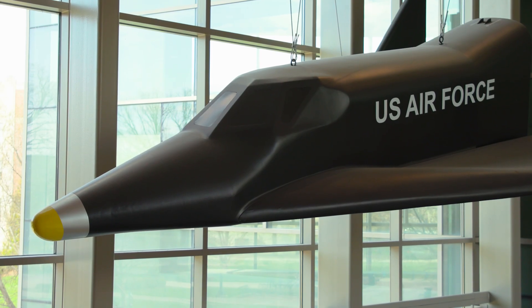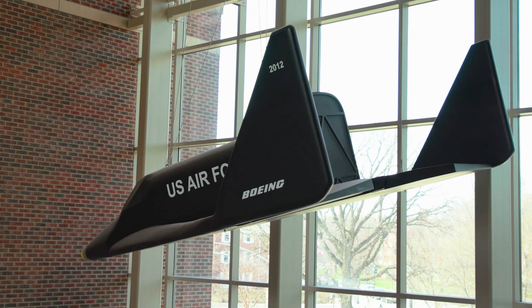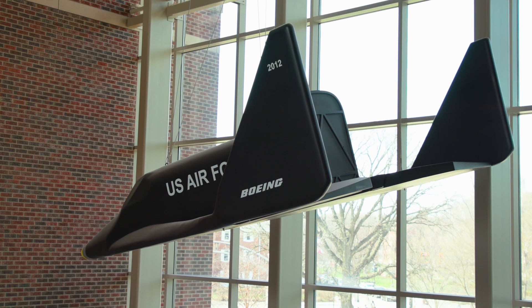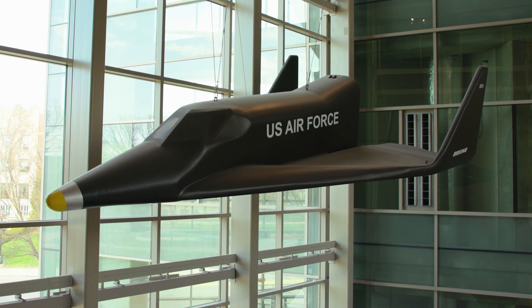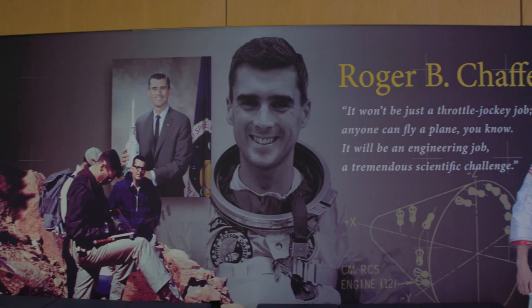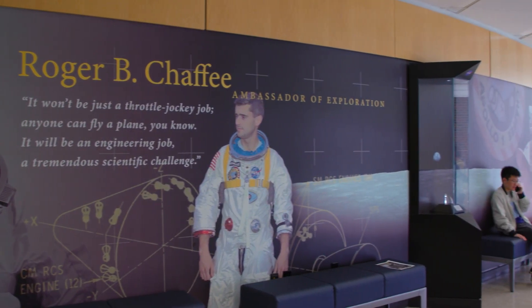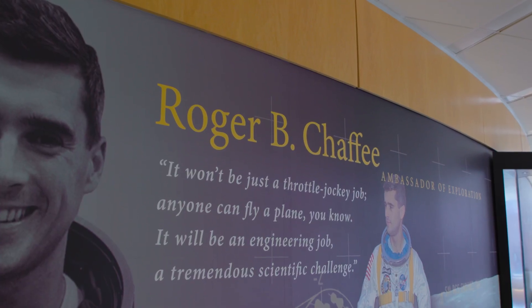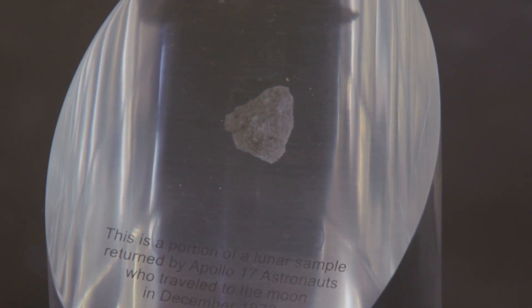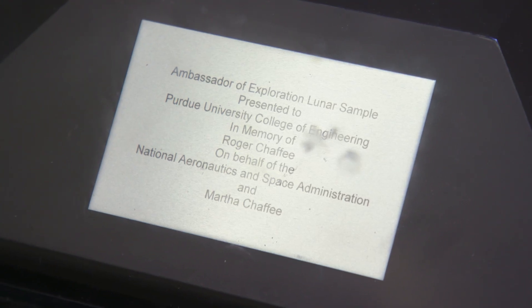Hanging above the northwest entrance to the building is a one-third scale replica of the Boeing X-20 Dyna-Soar, which was being developed in the late 1950s and early 1960s to be the first reusable spacecraft. Around the corner from the atrium near the southwest building entrance, you'll find a wall mural dedicated to Roger Chaffee and a display case with an actual lunar sample brought back by Apollo 17, the commander of which, Gene Cernan, is also a Purdue alum.